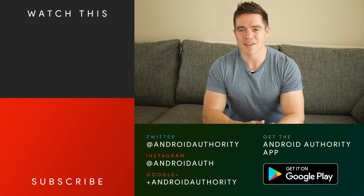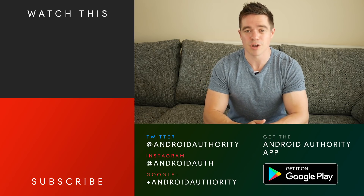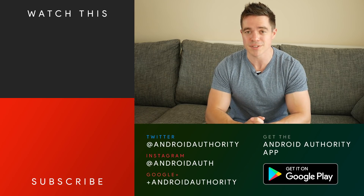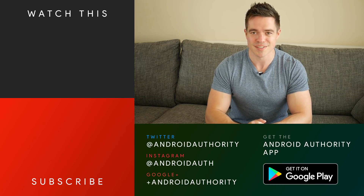Thanks for watching. If you found this interesting, please consider leaving a like and a comment below — I'll be there to answer any questions. Subscribe to the channel for more like this and hit the bell button to get notified. And check out androidauthority.com, your source for all things Android.